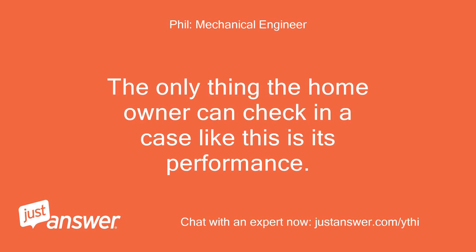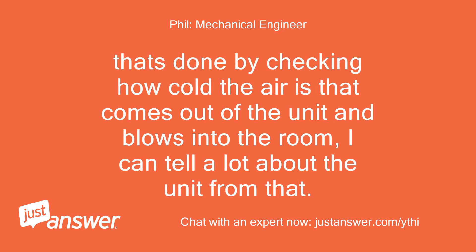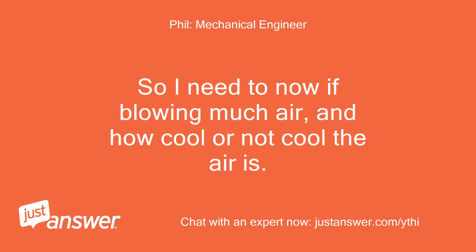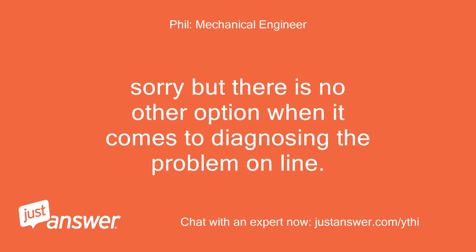The only thing the homeowner can check in a case like this is its performance. That's done by checking how cold the air is that comes out of the unit and blows into the room — I can tell a lot about the unit from that. If no air is blowing out at all, the cooling coil may be covered with ice; that happens sometimes if you let a unit run all night. So I need to know if it is blowing much air, and how cool or not cool the air is. Sorry, but there is no other option when it comes to diagnosing the problem online.